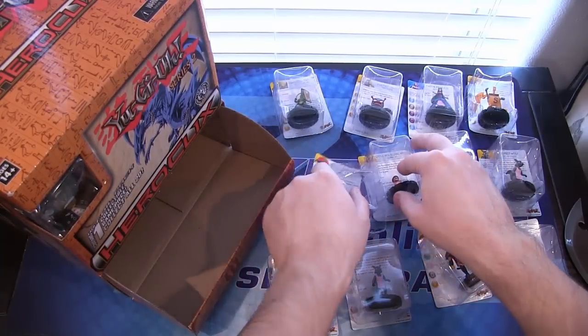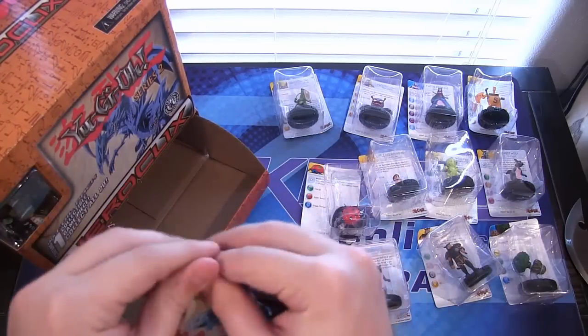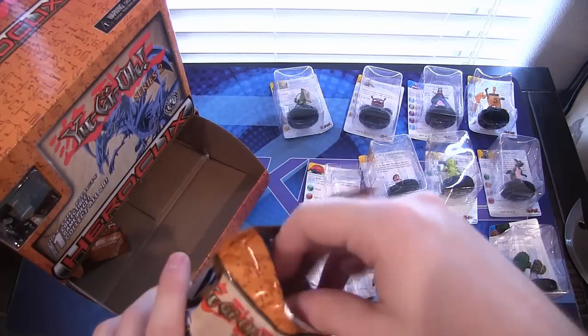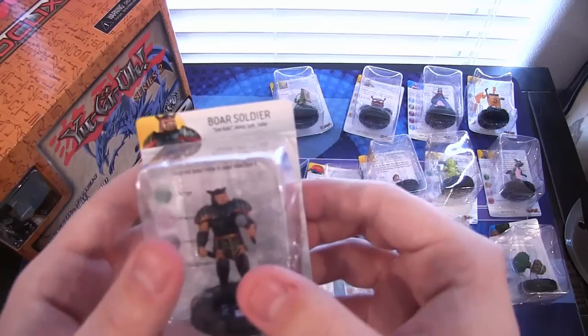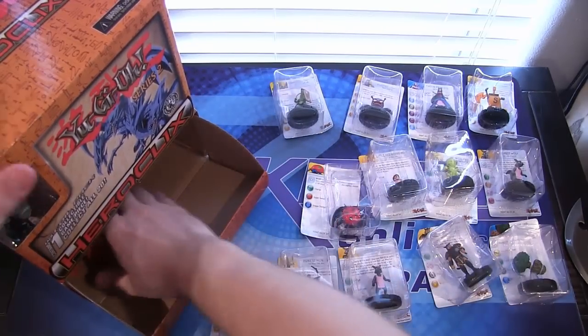I remember in one of the games that card was evil — I think it was one of the PC games with Kaiba, which I actually found by the way. I found the Joey and Kaiba CDs, so we'll be going through those on my Let's Play channel as well. Another Boar Soldier — a few doubles so far.